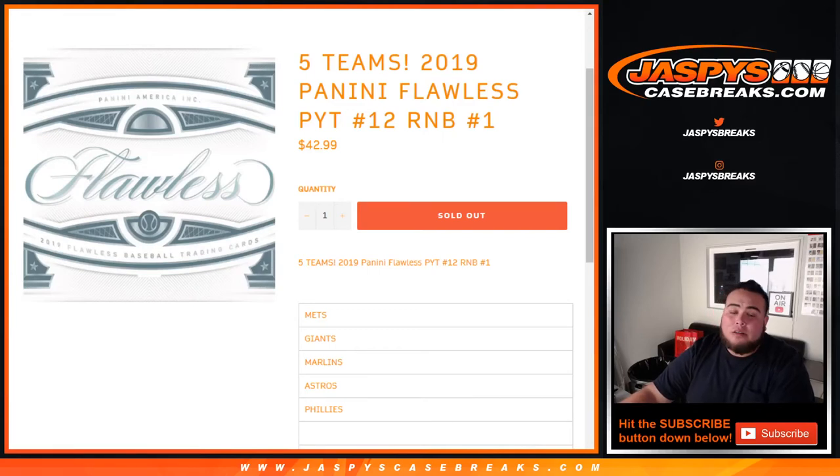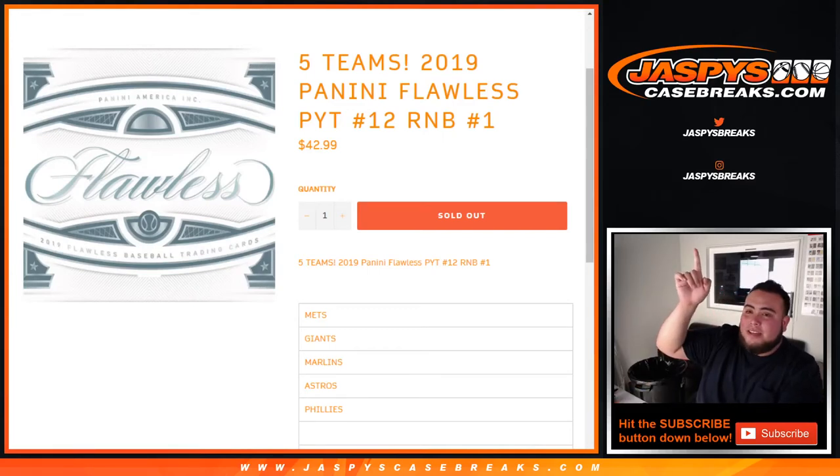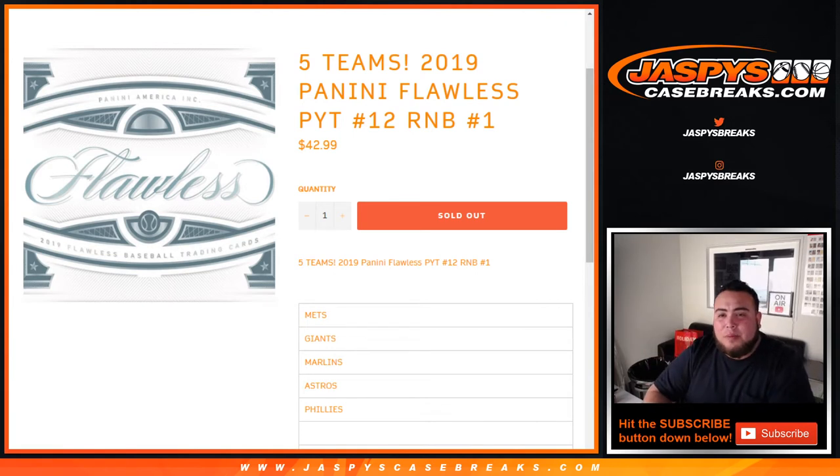What's up everybody, Jay Z from Jaspi's Case Breaks. This is a five team round of number block — 2019 Panini Flawless, Pick Your Team number 12, round of number block number one.